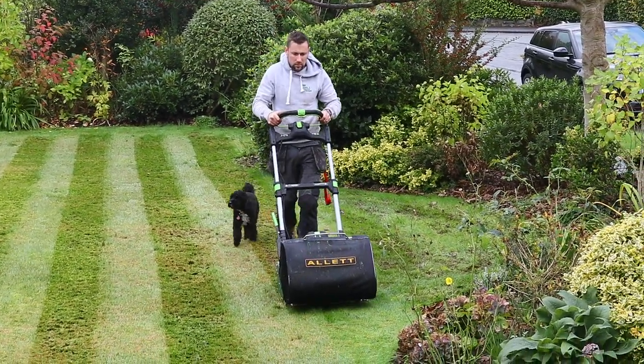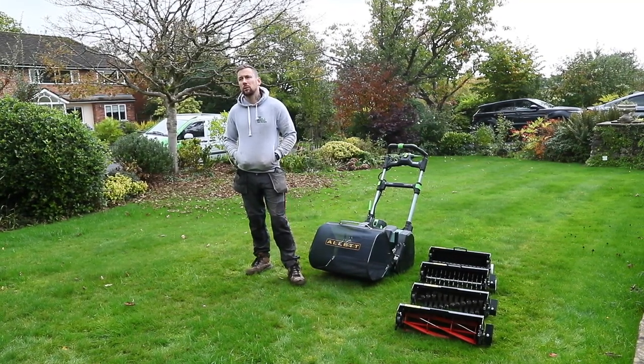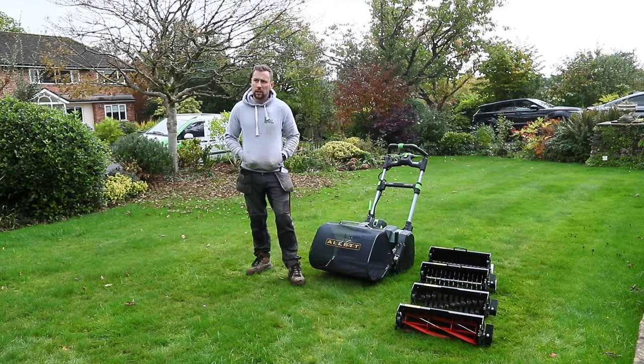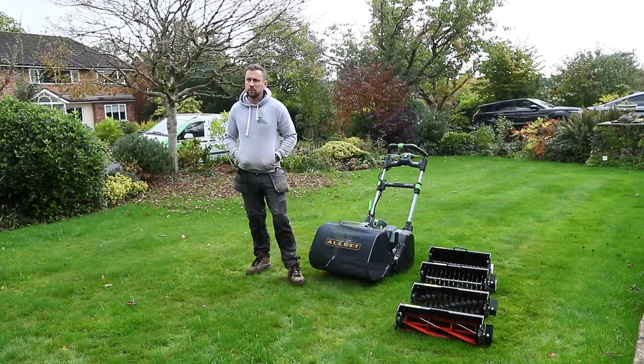I bet your customers are enjoying the quietness of the electric products. More so in the summer — I used the Liberty quite a lot because I could get out early in the morning at seven, get my day done quite early, and then spend time with the family, so from a general day-to-day use it worked out very beneficial.